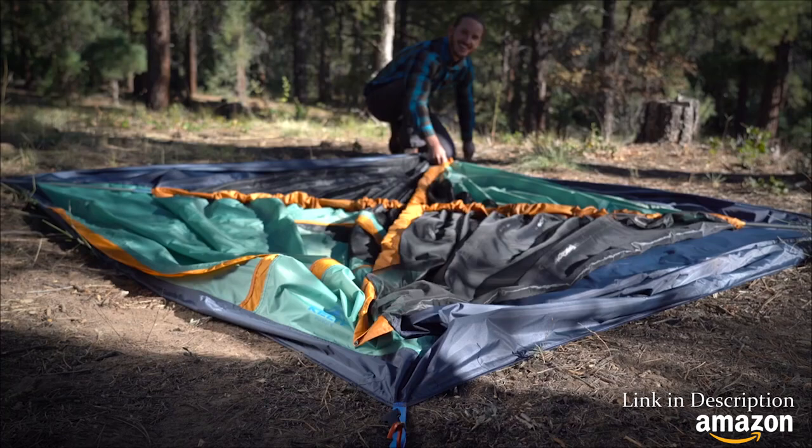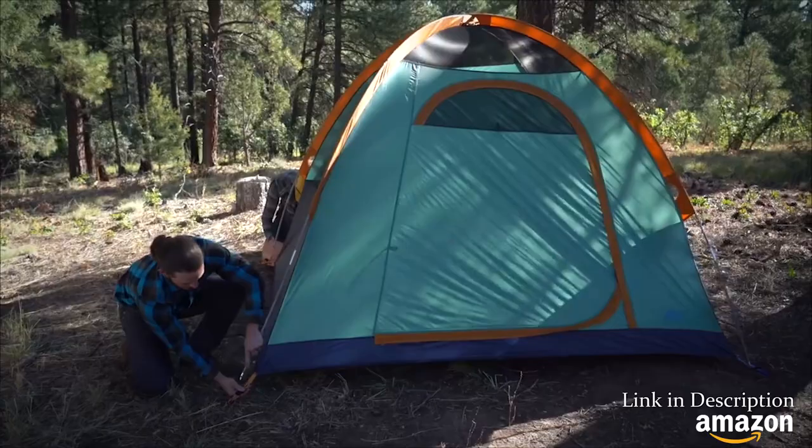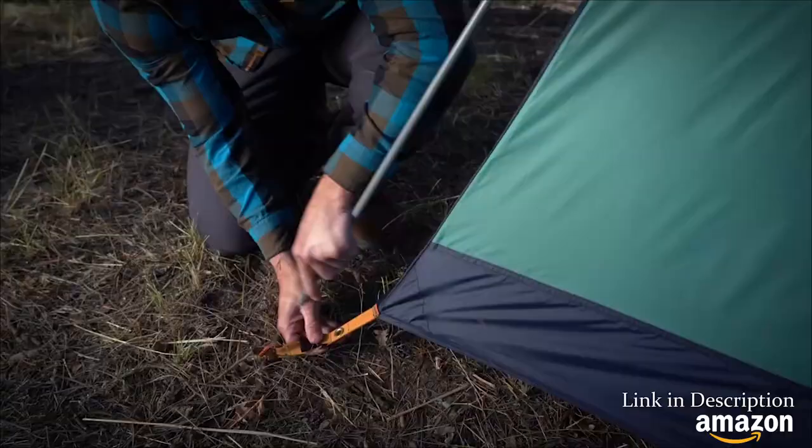Now slide the poles into the sleeves, and secure the tips into the grommets at the corners. Gently lift the canopy up, and secure the poles into the grommets. Pro tip: this is easier with a buddy.